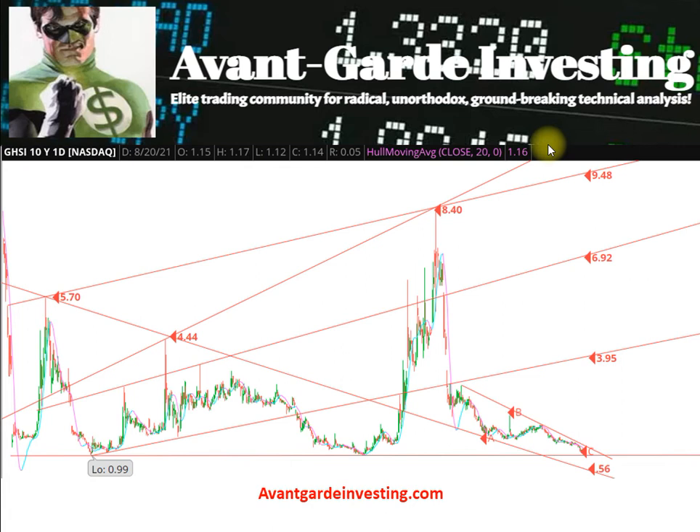Thanks for watching this video chart analysis of Guardian Health Sciences. Please like and subscribe. Join our collaborative trading community at AvantGardeInvesting.com, with great social features and trading content for all skill levels.